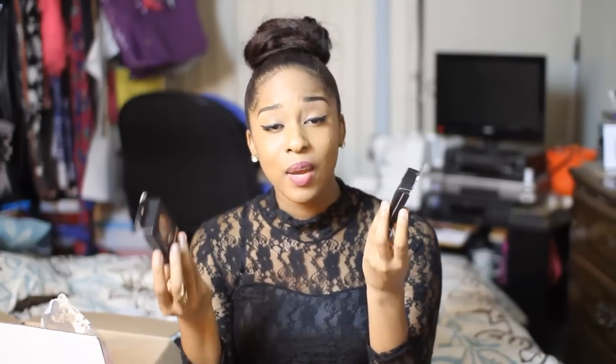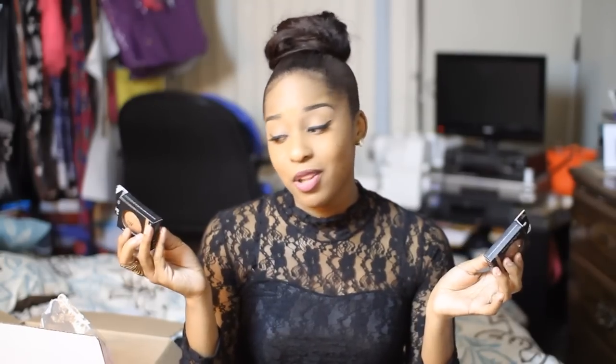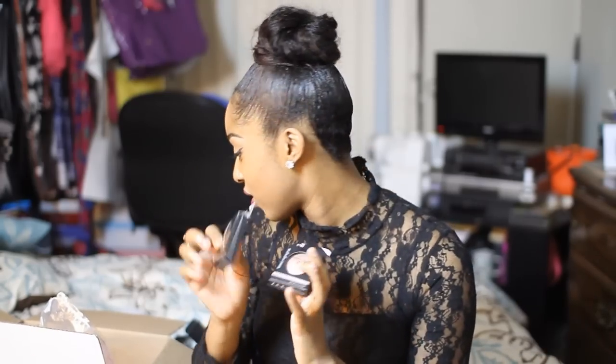I got these baked highlighter and baked bronzers. I haven't tried them out yet but I'm excited because I've never bought a bronzer or highlighter before. Normally I just put on foundation, mascara, and lip gloss. I did a little test on my skin and the colors are really pretty, so we'll see how this looks when I do a full face.